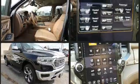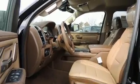Smooth gear shifts are achieved thanks to the three-liter, six-cylinder engine, and for added security, dynamic stability control supplements the drivetrain.